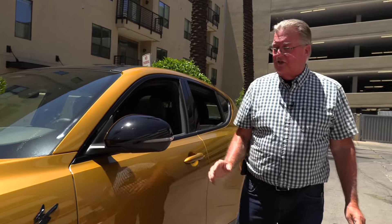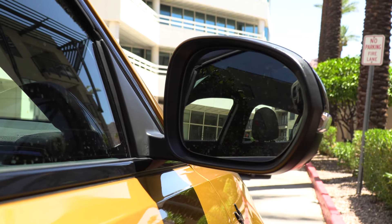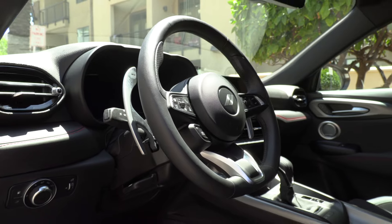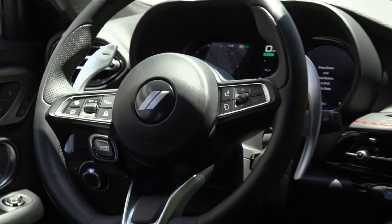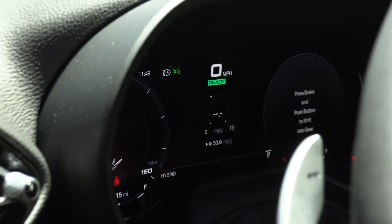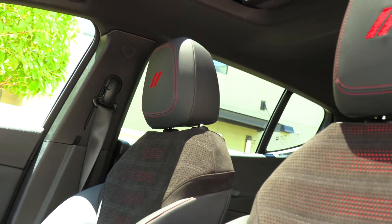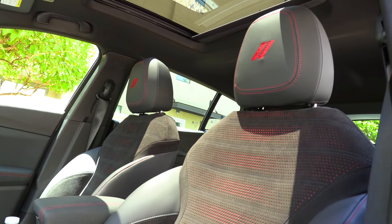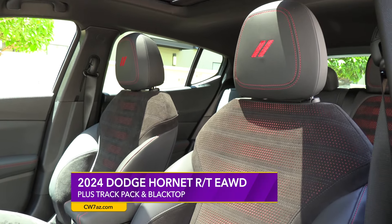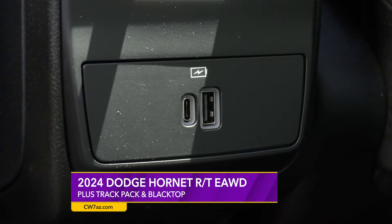Looking at the side mirror, it has turn signals and blind spot monitoring. Inside, you've got big paddle shifters and aluminum-edged pedals. There's also a tilt and telescopic heated steering wheel, along with heated seats — not that you need them right now, it is absolutely scorching out here.